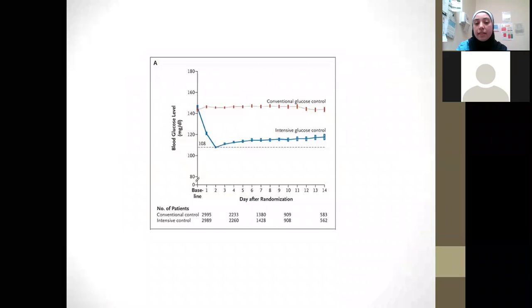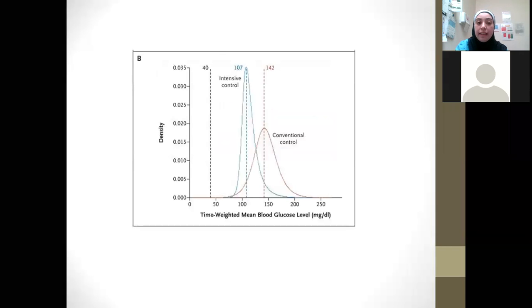This graph, taken from the original study, shows the mean glucose levels in the conventional group compared to the intensive glucose group, plotted as days after randomization. The conventional glucose control group had a much higher glucose level on average compared to the intensive group. A second graph from the same study shows the mean distribution curve for both groups, with the intensive control glucose median lower than the conventional group.